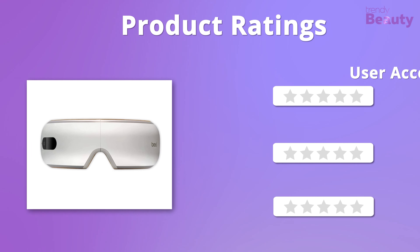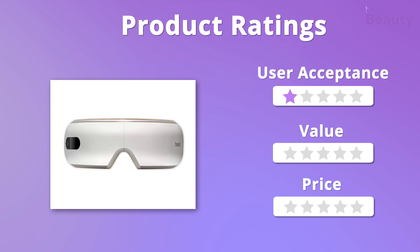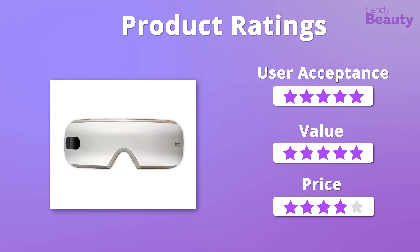In terms of user acceptance and value, we gladly give it five stars. But it falls a bit on the pricier side, so this eye massager will get only four stars on pricing.